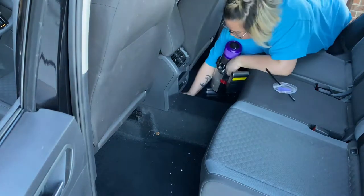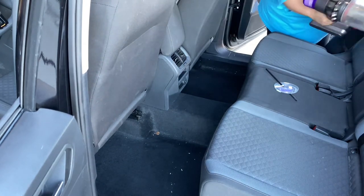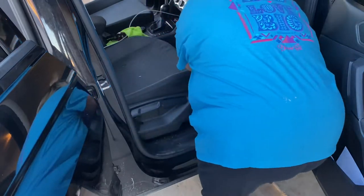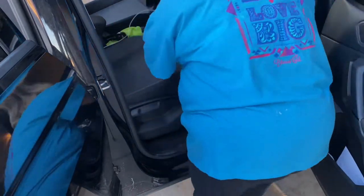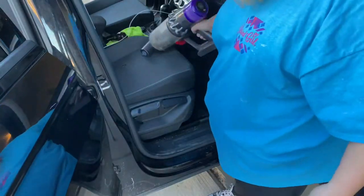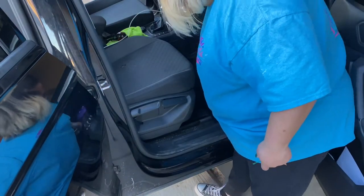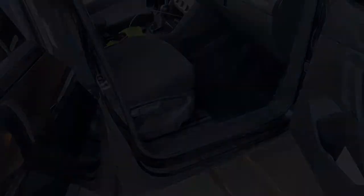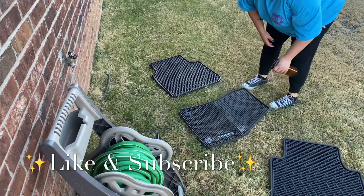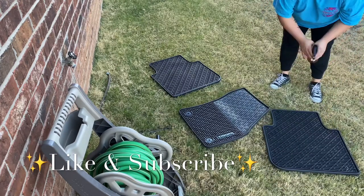I wanted to make sure I really cleaned my weather mats because winter is about to hit in my area. Yes, I live in a part of Texas where we get all four seasons and we do get snow, so I wanted everything nice and clean for winter. My car mats weren't really that dirty, so I'm using my Thieves all-purpose cleaner to really soak and cover them, then I'll hose them down with the water hose and let them air dry overnight.